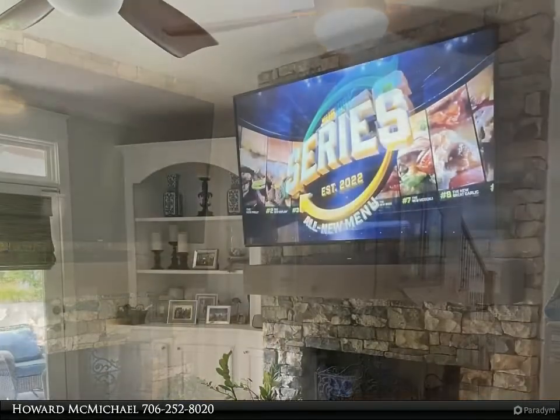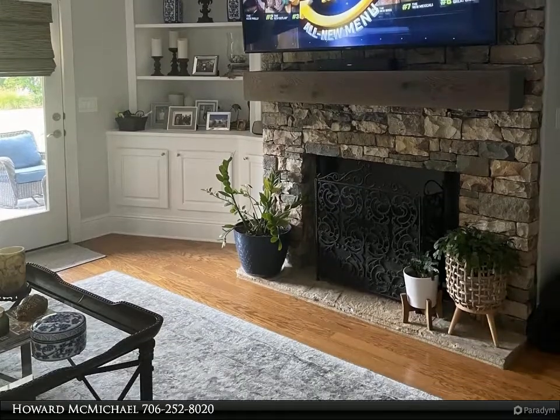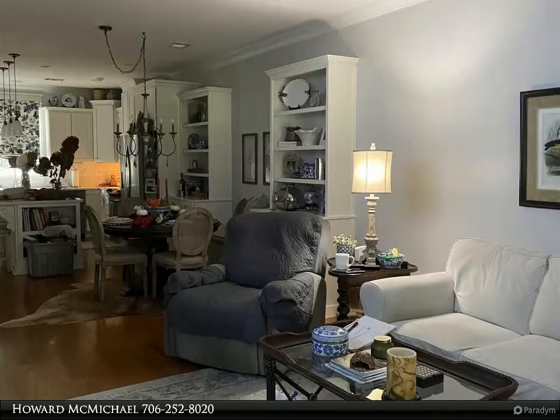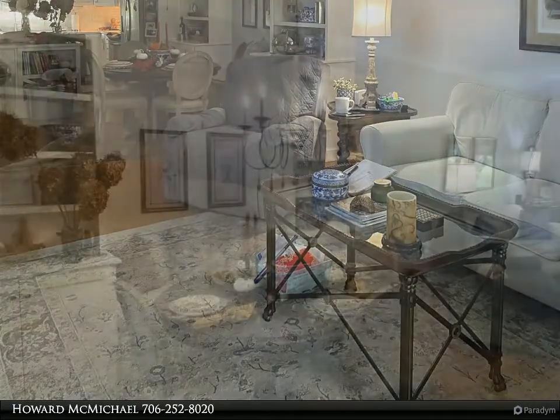Desirable open floor plan with master on main, with multiple built-in bookcases. Updated kitchen features stainless steel appliances, center island for additional space, a heavy trim package including judges paneling and many other upgrades.